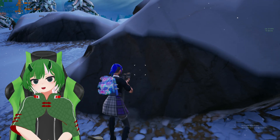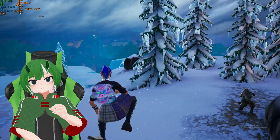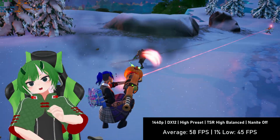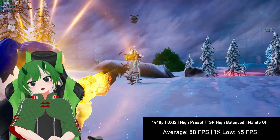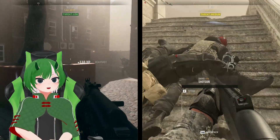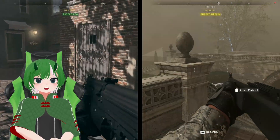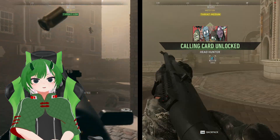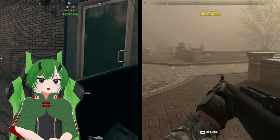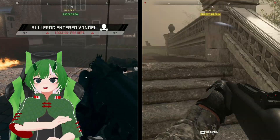1440p Fortnite at native isn't ideal, but with Fortnite's TSR upscaling, we get a 58 FPS average — close enough. For Warzone, the 1440p lows oddly beat the 1080p ones in some cases, but overall 1080p is playable at basic settings with the RX 480.